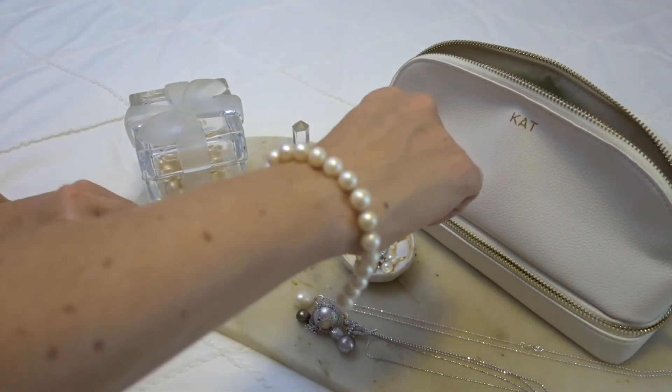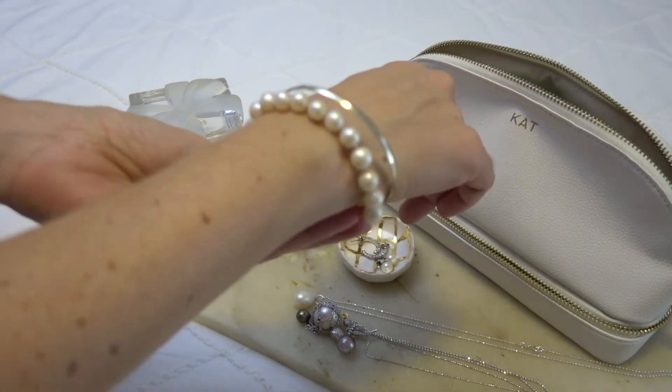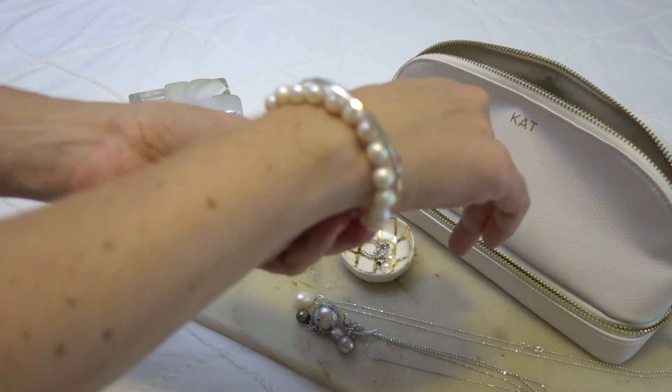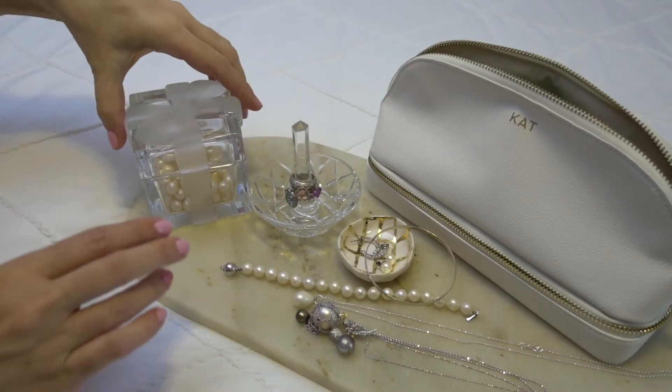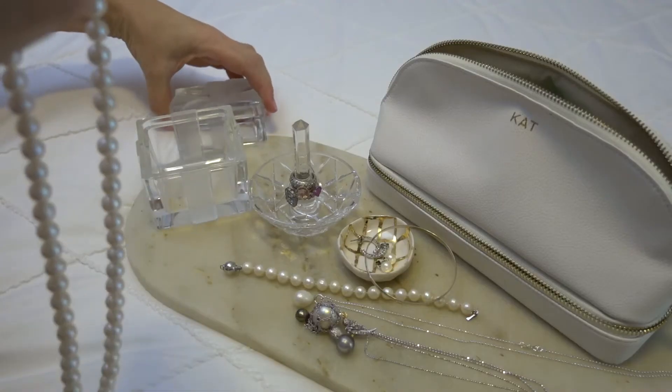This white gold bangle is lovely layered or on its own. A string of pearls can bedazzle any outfit or add that understated touch of class.